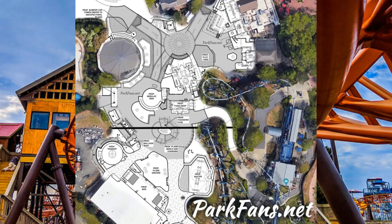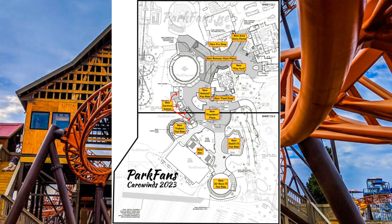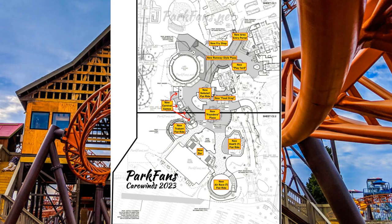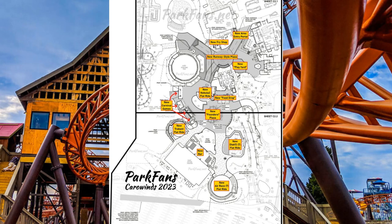From the actual plan which is on your screen now, you can see the labels of what is expected. Working our way down from the top: a new area entrance portal, a new fry shop, a new runway style plaza, a new play yard, a new Nebulas flat ride — the Zamperla Nebulas, one of the newer ride types over the last couple of years. We've also got a new food drop, a new Founders Plaza, new carnival games, a new trabent flat ride, a new bar, a potential new disco flat ride, and a potential new air race flat ride.